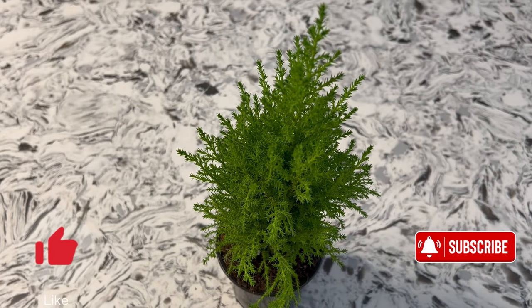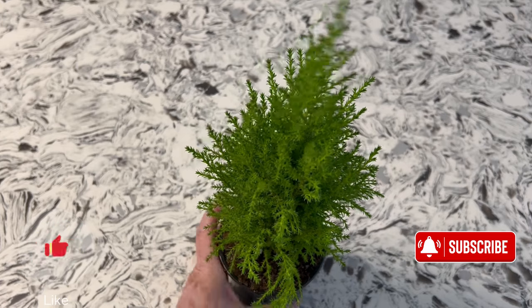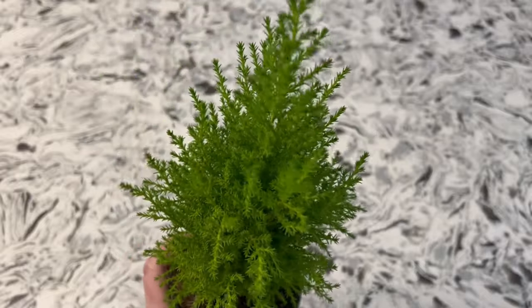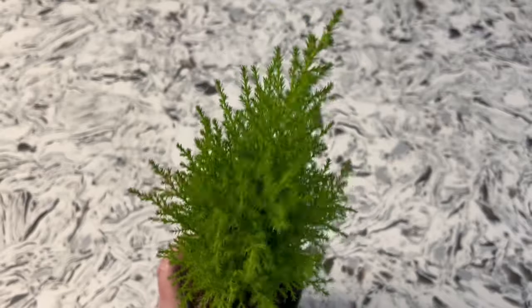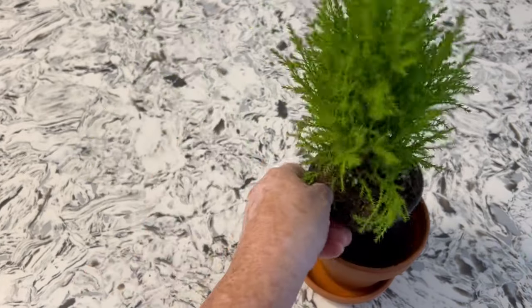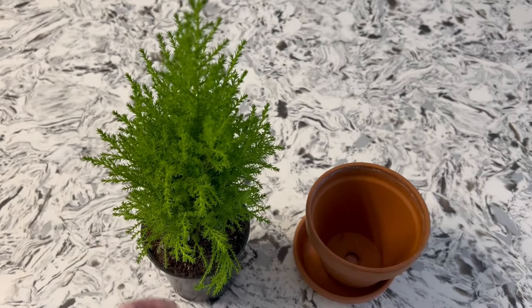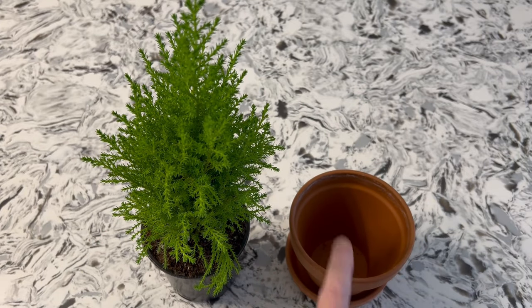When you receive one of these plants at Christmas, the first thing you want to do is get it out of the plastic pot because they will dry out fast in that pot, and move it to another pot. I have a clay pot here that's a little bit bigger than the pot it's in and we're going to move it to that. Because this plant is not picky about soil, I'm going to use a Miracle-Gro moisture control soil that's supposed to be reduced in gnats, and pot this up.